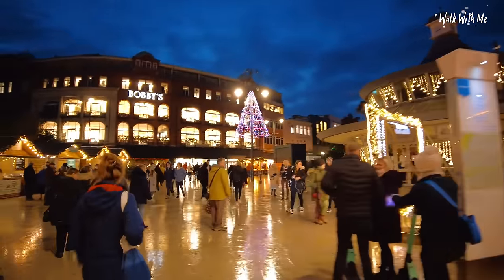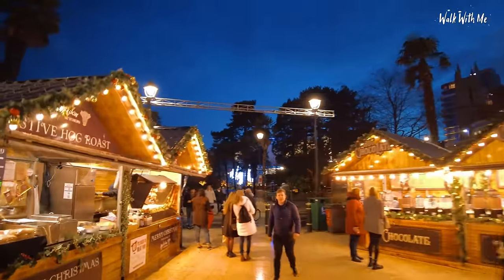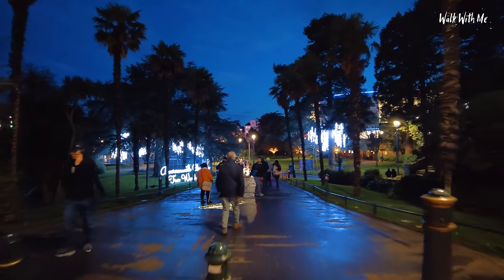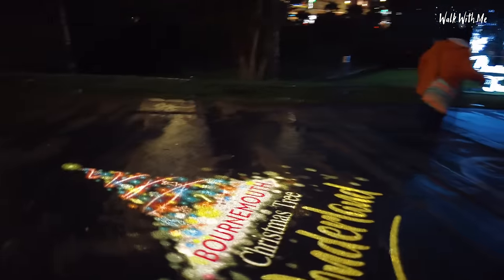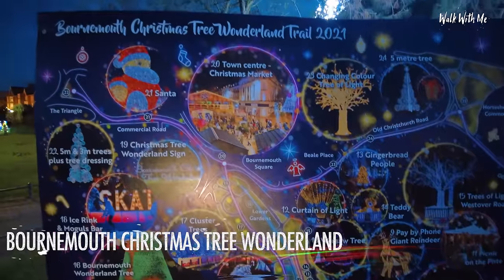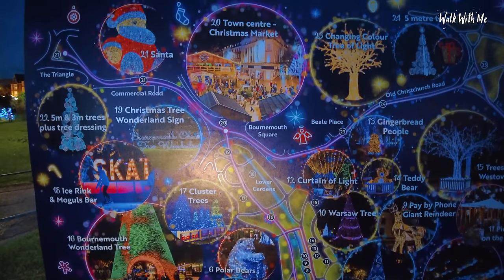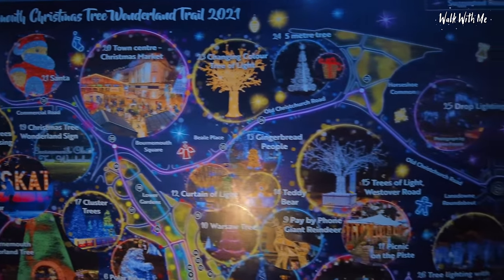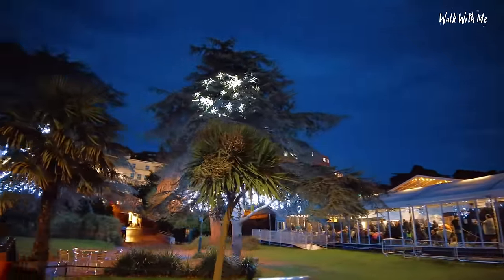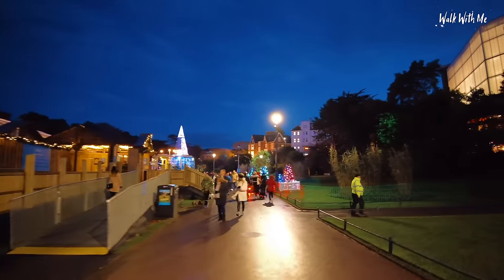We're going to start the Christmas tree light trail through the lower gardens. A lot of people around tonight. Luckily I've got my extendable pole so we'll lift this up so you'll be able to see it okay. So this is all in the lower gardens. It stretches down towards the pier and there are some spectacular Christmas trees in here. There is a map to Bournemouth's Christmas tree wonderland trail — you can start it at the pier end or around the lower gardens, just up where Bournemouth Square is. Some of the trees here are pretty special. Can you see those snowflakes in the tree? That's a light image off of that lamppost there. I was wondering how amazingly bright that is.